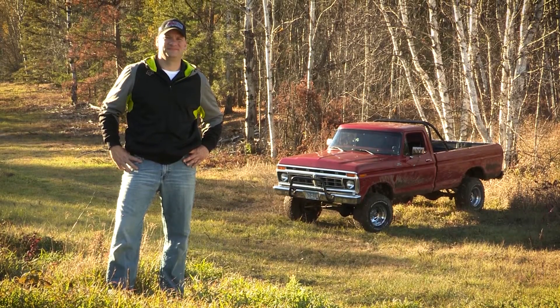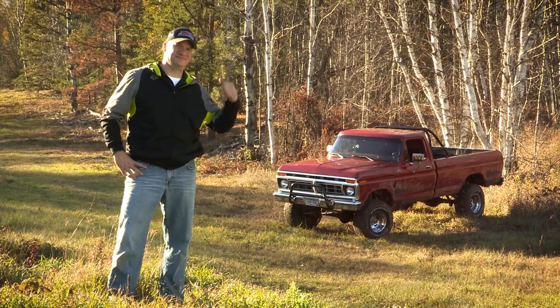I'm Len Groom, Tactical Product Manager for PowerSports at AMSOIL, and this is my 77 F-150.